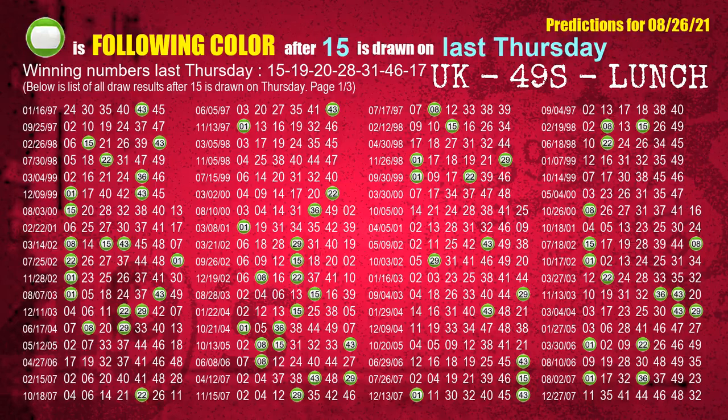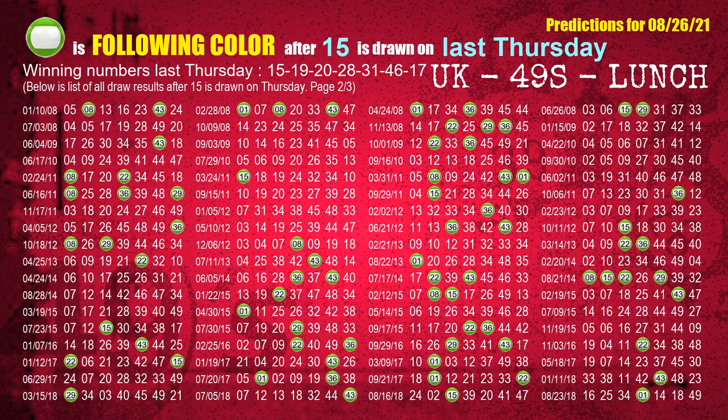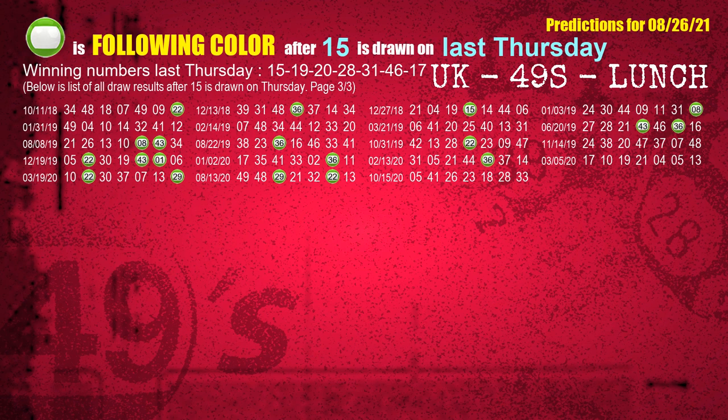For booster number 31, the most frequently following color is orange. Just like the following ones for next week, we can also find next week's following ball colors through the result of the same day last week. The first winning number last Thursday is 15 — we list all draw results one week after a Thursday draw with 15 as a winning number. The most frequently following color is green.